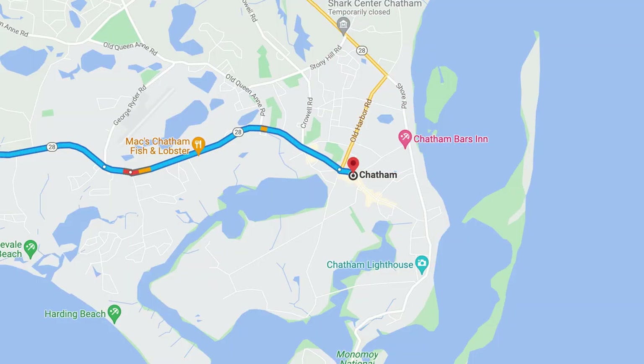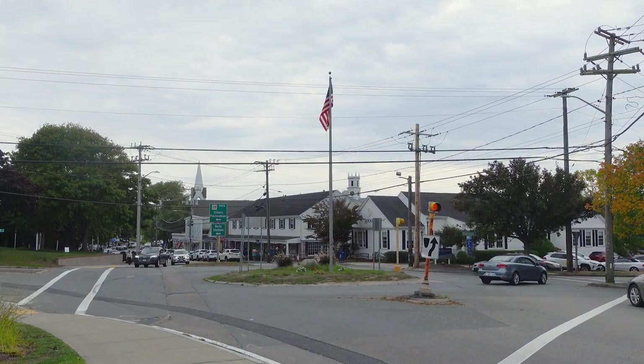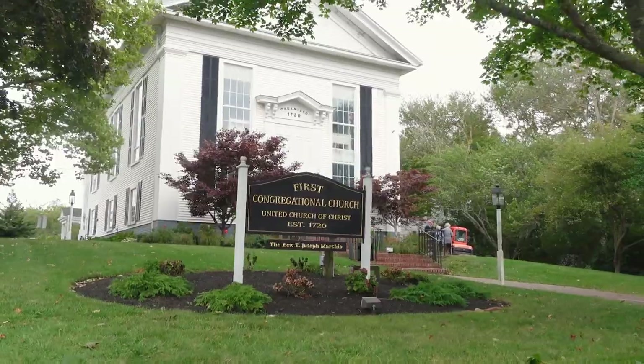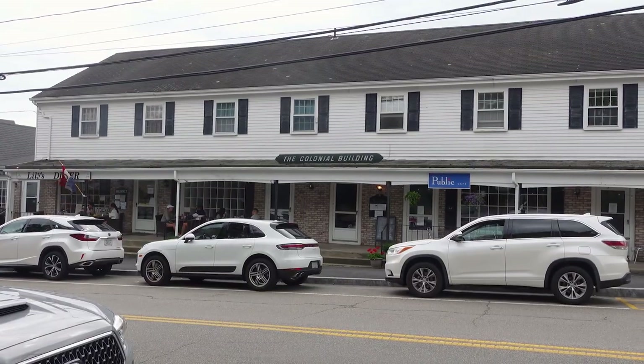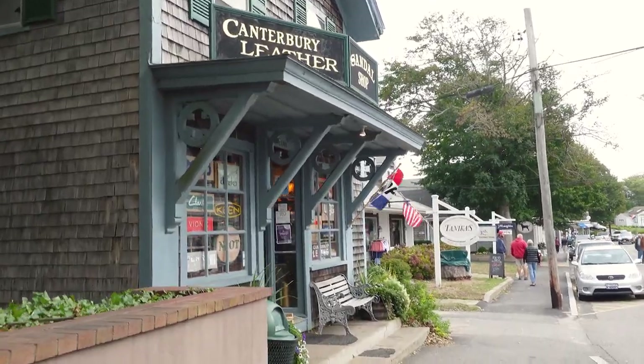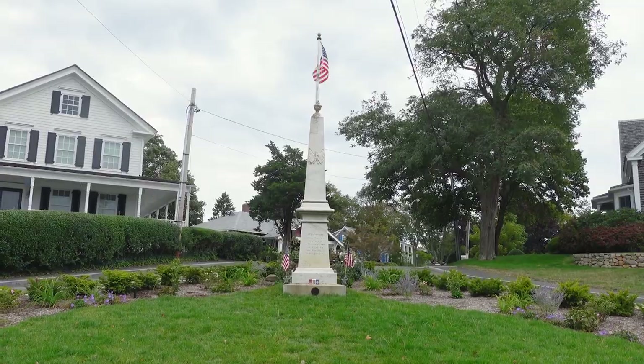We made it to downtown Chatham. We parked the car — there's some free public parking right over there. Doesn't look too bad; looks like it's right around the corner. So we're just going to park and go for a walk.